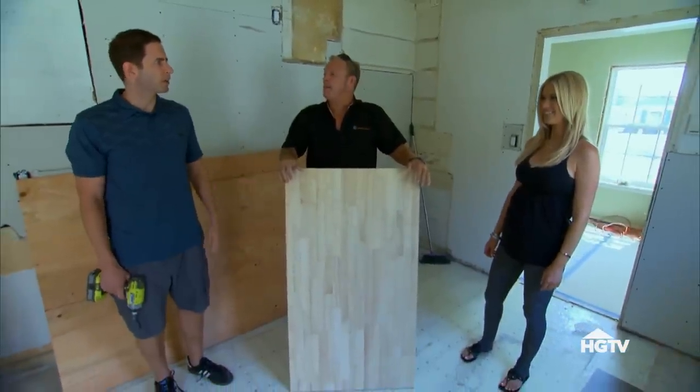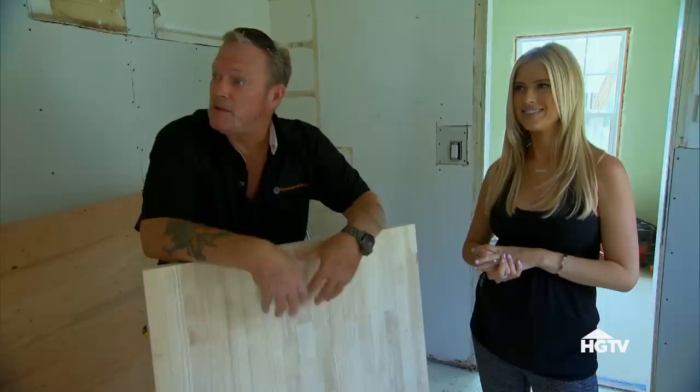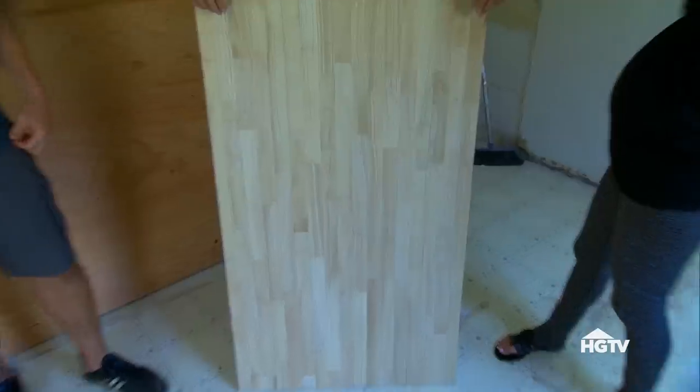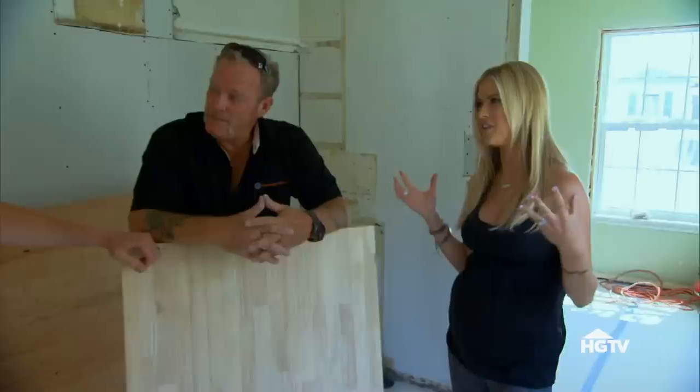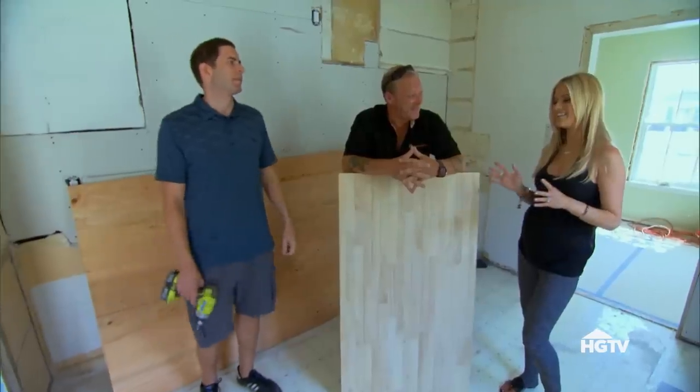Our new countertop is butcher block — nobody does butcher block! But honestly, this neighborhood has an up-and-coming vibe, and this is what younger buyers like. It's about $500 more than what we typically do. I think this is way better than granite, and even quartz — we're trying to keep with that vintage feel of the house. Once it's stained and finished, you're gonna love it.